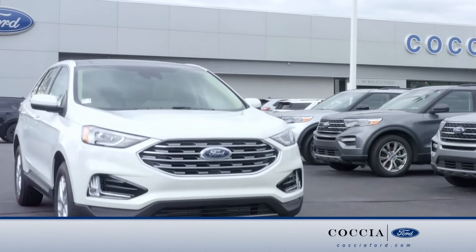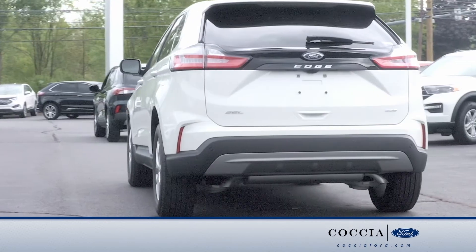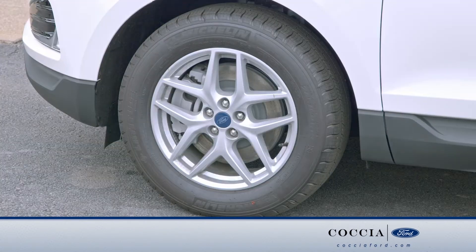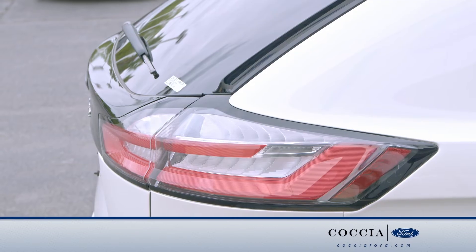Exterior features of the Edge include LED signature lighting, heated side view mirrors, intelligent access, 18-inch aluminum wheels, and LED tail lamps.